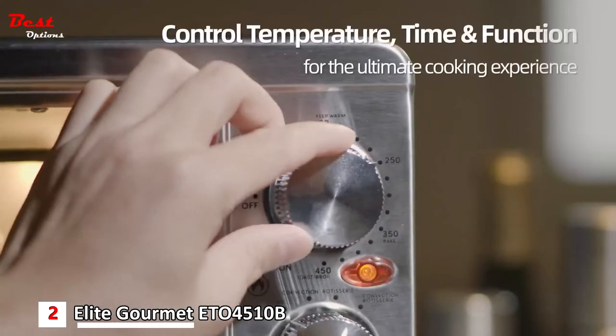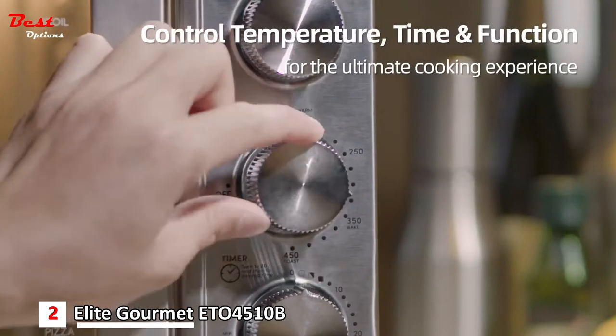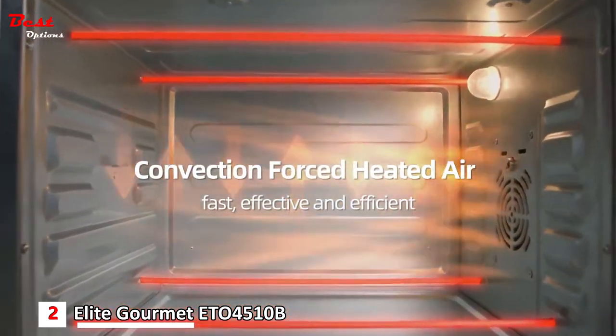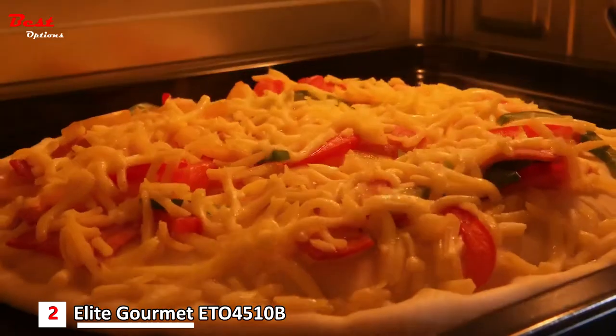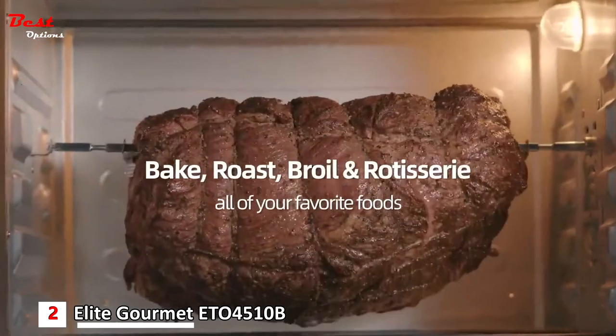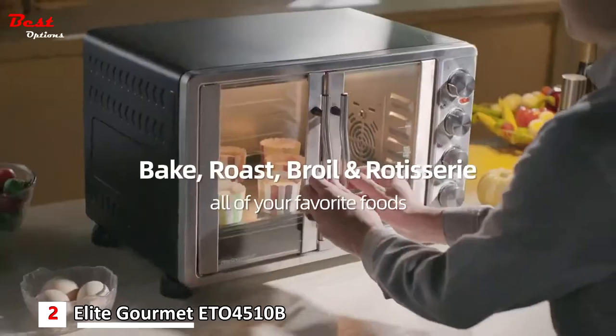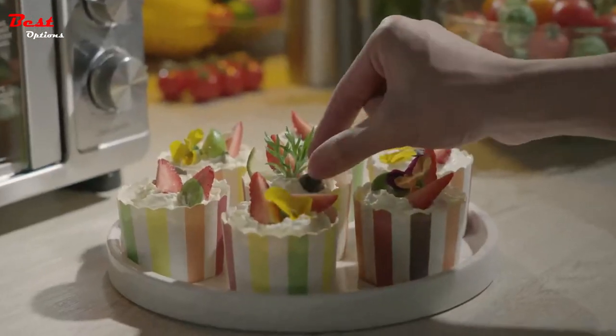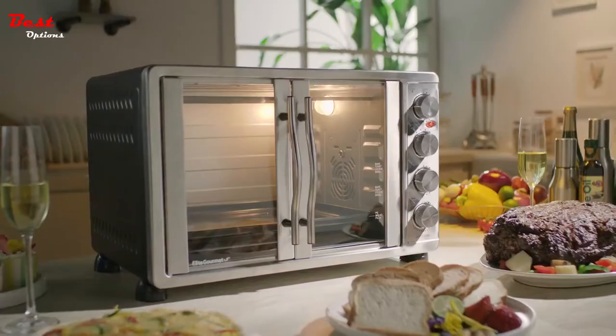The stainless steel door handle, frame, and panel add style and elegance. The oven door is constructed of safety-tempered glass, and the slide-out crumb and grease tray makes clean up a cinch. With 45 liters of capacity, it fits 9 slices of toast on 2 racks for a total of 18 slices, roasts up to a 20-pound turkey, and the 4 rack positions fit up to two 14-inch pizzas.